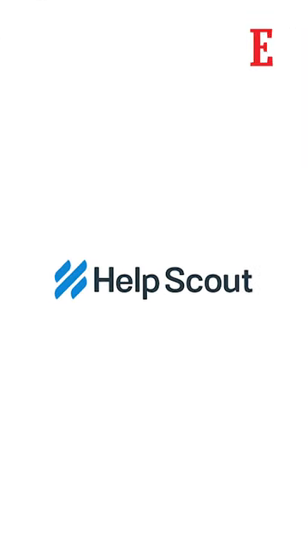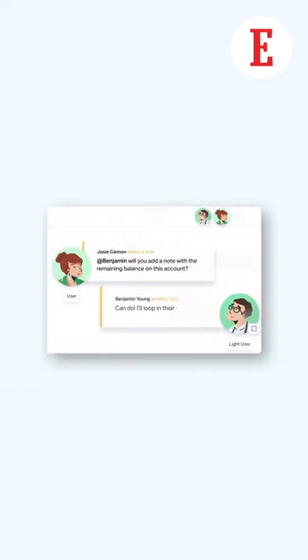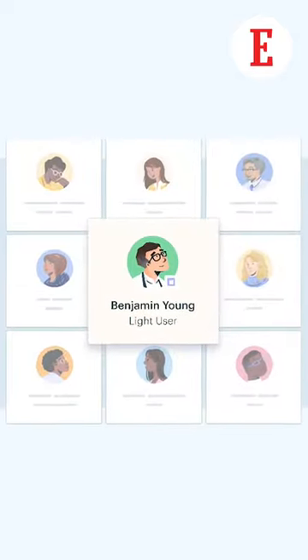Tool number three is Help Scout. Every business thrives on solid client relations. This easy-to-set-up tool makes sure you never forget to revert to any client. It also makes your team incredibly accessible without overworking your employees.